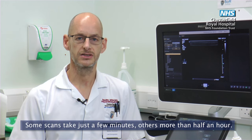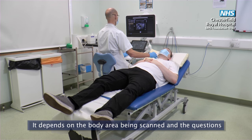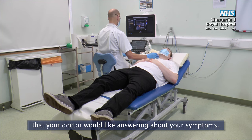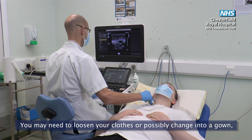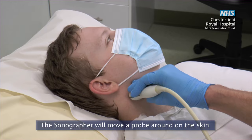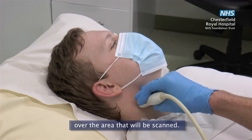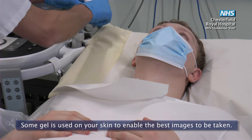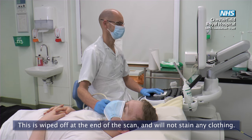Some scans take just a few minutes, others more than half an hour. It depends on the body area being scanned and the questions that your doctor would like answering about your symptoms. You may need to loosen your clothes or possibly change into a gown, depending on the body area being scanned. The sonographer will move a probe around on the skin over the area that will be scanned. Some gel is used on your skin to enable the best images to be taken. This is wiped off at the end of the scan and will not stain any clothing.